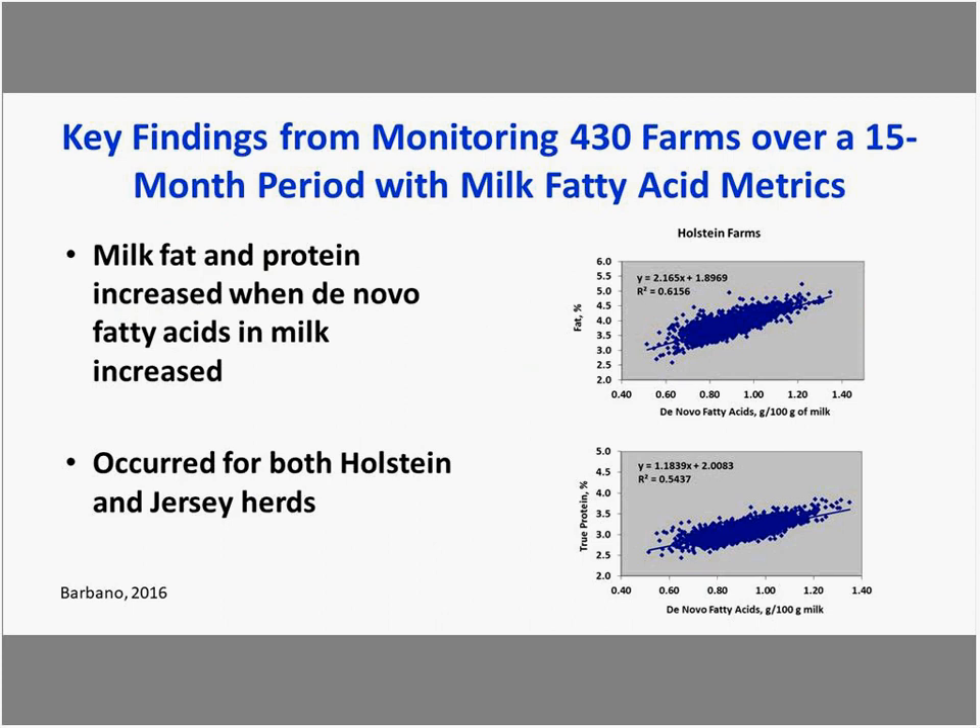Over 400 monitors at the St. Albans cooperative over a 15-month period, we found that milk fat was positively related to de novo fatty acids in the milk, and de novo fatty acids were positively related to total protein. The same pattern occurred for Jersey herds as well as Holsteins.